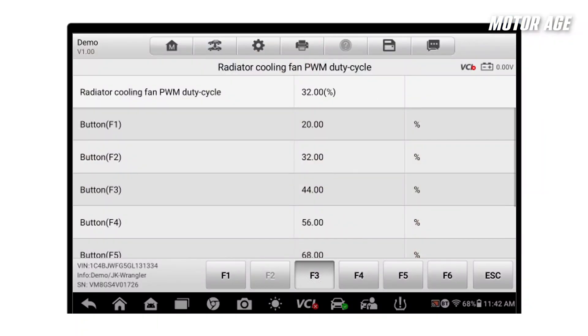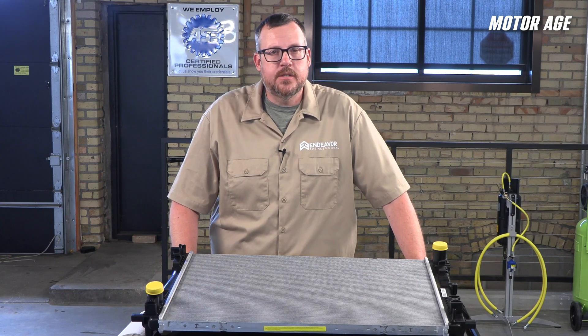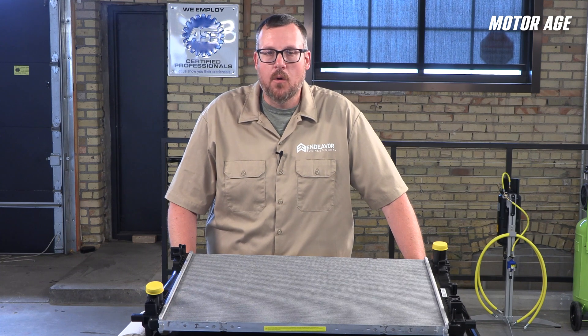Check fan performance objectively — don't just eyeball it. Measure current draw, duty cycle, or use a scan tool that displays fan percentage. Confirm the fan ramps up appropriately with rising temps and AC engagement. Visually inspect shroud integrity and ensure airflow is directed through and not around the radiator. Evaluate the system, not just the part. Ask yourself: is the radiator undersized for the current load? Is there a restriction to coolant flow or airflow? Is the engine creating more heat than the system can reject? If the stock radiator is being asked to manage aftermarket horsepower, towing loads, or high ambient heat in city traffic, it might not be the part that's failing — the use case has changed.